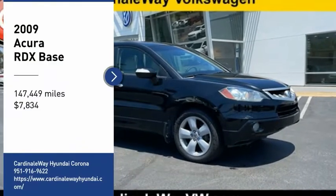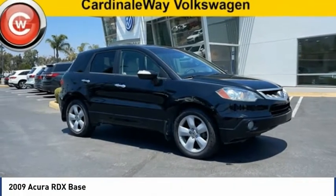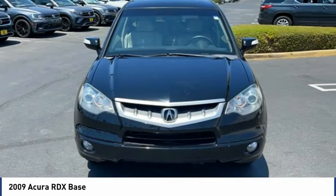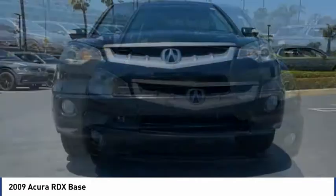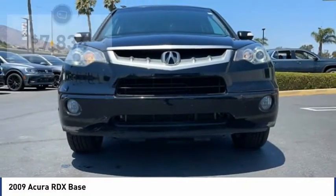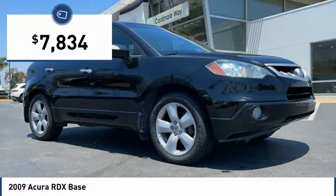You are going to love the 2009 RDX. Viewed as Acura's answer to BMW's sporty X3, the RDX offers a stylish interior, plenty of sport, and a nice amount of utility, and is priced below $10,000.